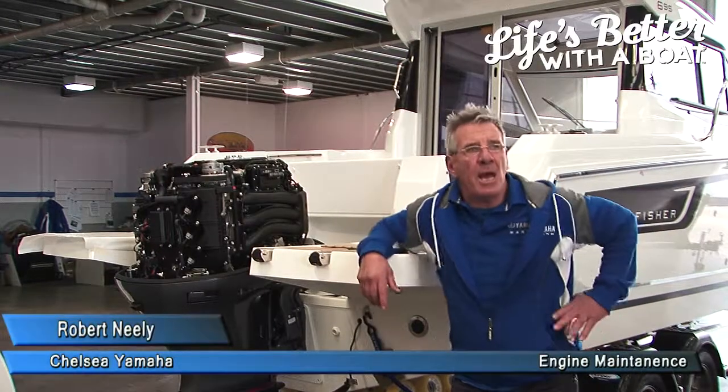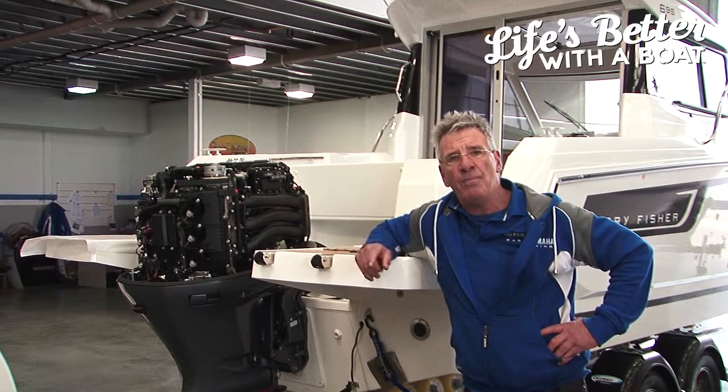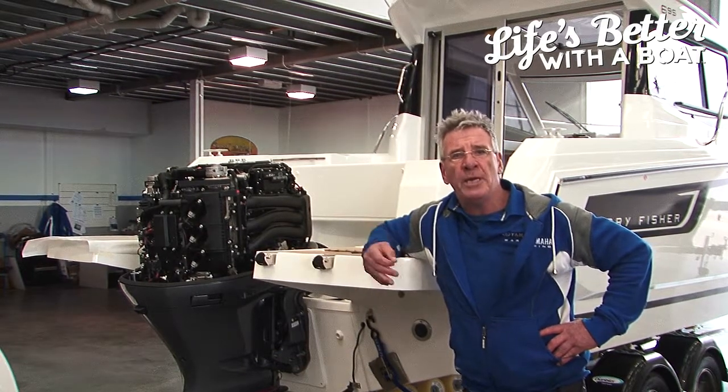Hi, I'm Robert Neely from Chelsea Yamaha and today we're going to talk about maintenance. This is maintenance for your outboard engines, your inboard engines, all marine engines.